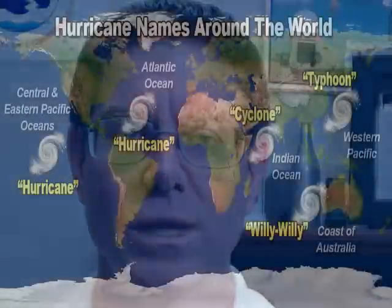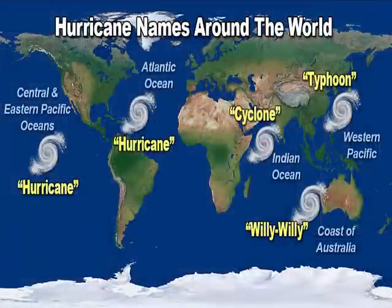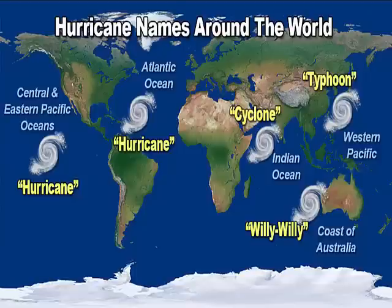But they're not called hurricanes all around the world. In the western Pacific, around the Philippines and Japan, they're called typhoons. And in the Indian Ocean, they're called cyclones. But my favorite is off the western coast of Australia, where these storms are called willy-willies.